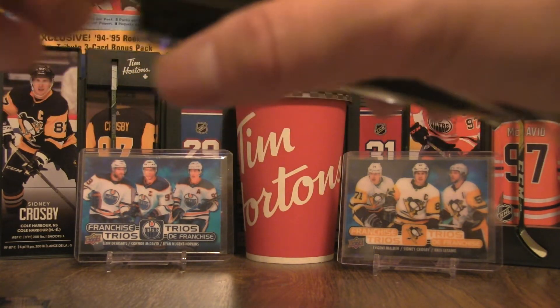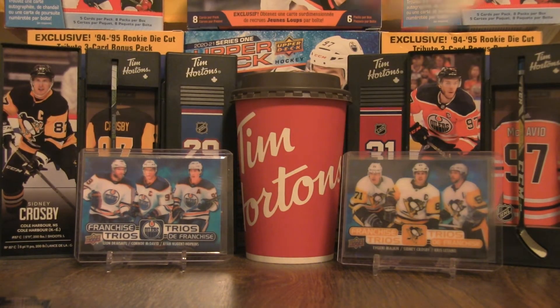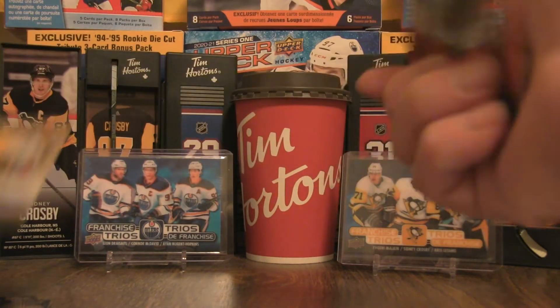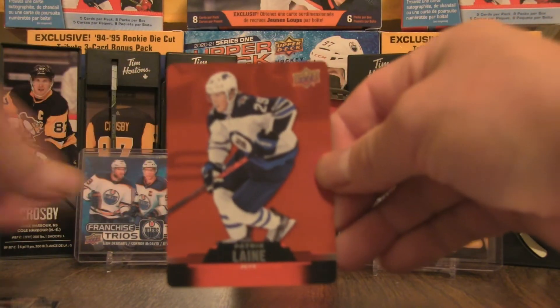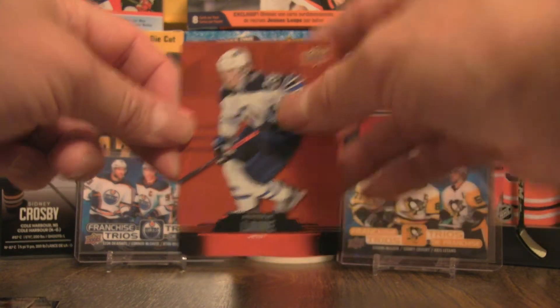Those collectors that have reached out — awesome, I commend you for that, and we'll definitely be in touch in terms of trying to complete our respective master sets. Next up is a Patrick Laine red die cut.